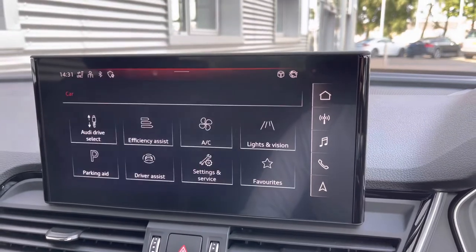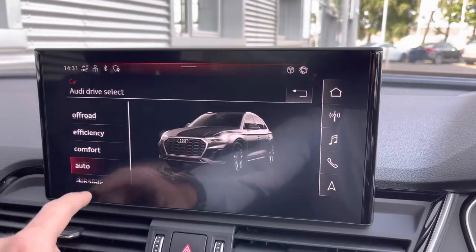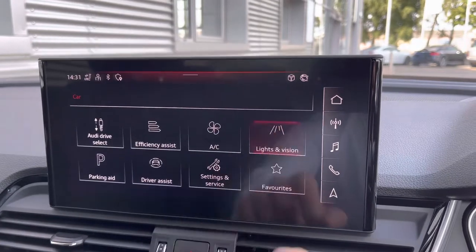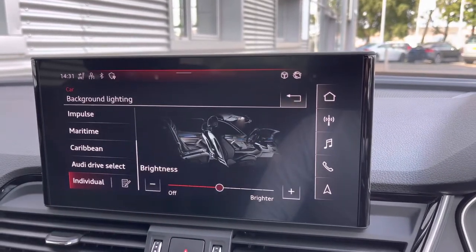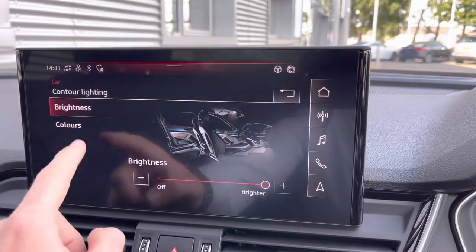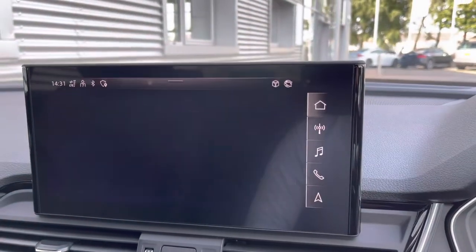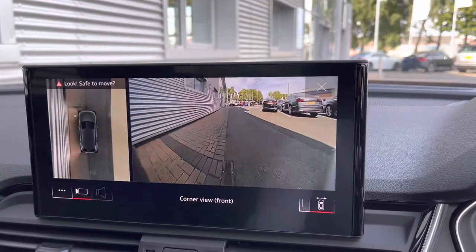Heading into the car settings, this is where we can really customize the driving experience in this Q5. By selecting the Audi Drive Select mode, you can choose between Efficiency, Dynamic, Auto, or Individual. This car also comes with the extended lighting pack as part of the comfort and sound pack, enabling you to choose your desired colour for the interior, further adding that premium feel to this SUV.